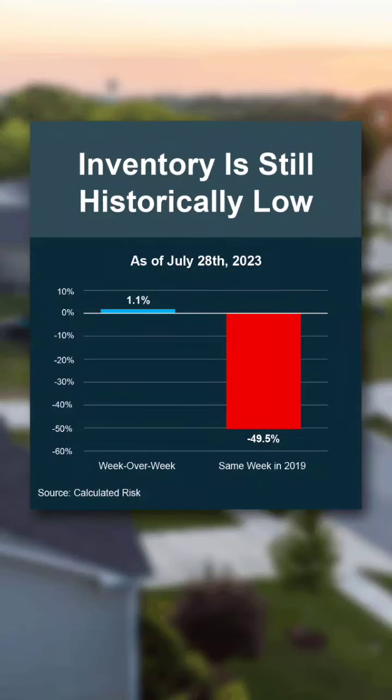Want to know one of the biggest challenges we have in the housing market? It's how low inventory is right now. Here's the silver lining for you if you sell your house today. This graph from Calculated Risk shows inventory is still historically low.